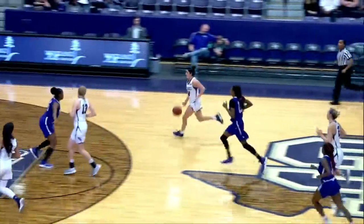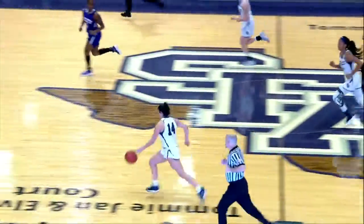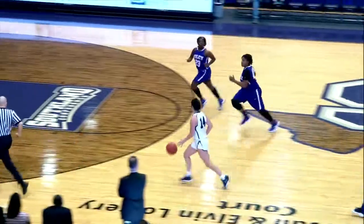SFA has it coming down the other way. Banfield over to Hayes and gets it to go. But picked up by Banfield, Banfield coming down the other way. Dishes it to Vischer. Vischer finishes under the basket — no good.